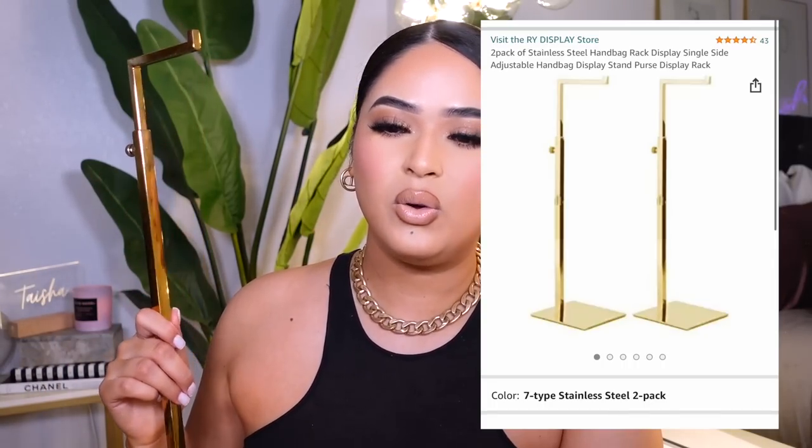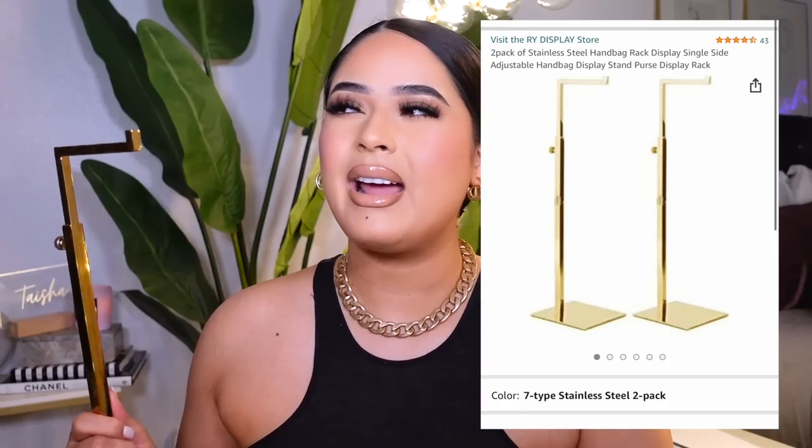Another thing I like to decorate my room with is this little gold stand. At first I bought it to display my Coach purse, but I didn't realize how big it was, so now I put it in my closet or over there. It really does make your room look more elevated and luxurious — it's just a nice little touch. You can get it from Amazon; I think two are $42. If you have a lot of nice purses, it will add up, but it really does elevate your room and make it look like a luxurious store.